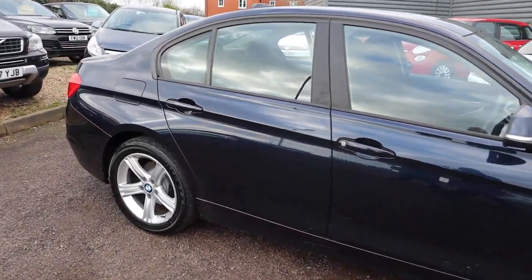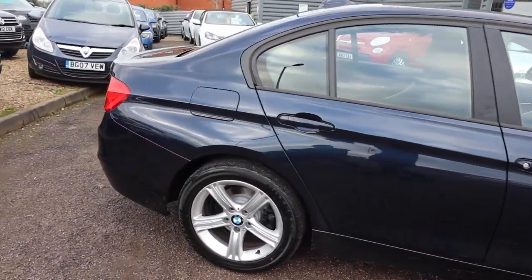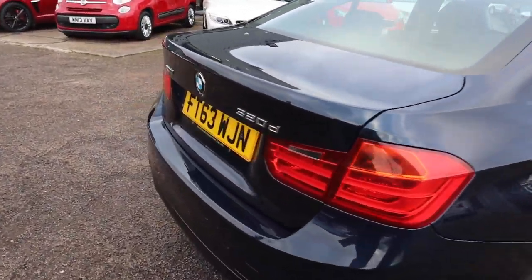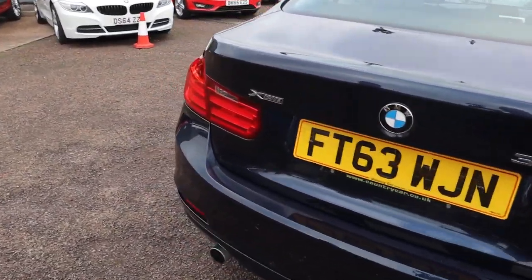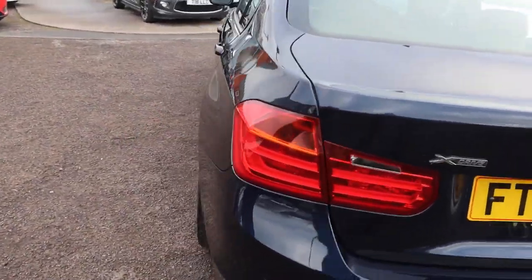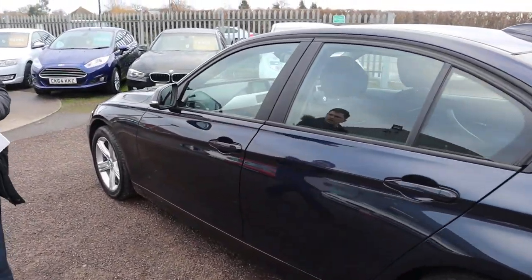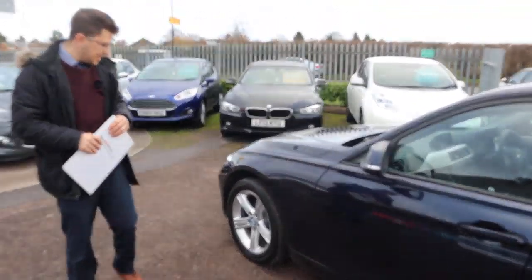So this is the 2 litre, it's the X-Drive which means it's a four-wheel drive, just over 52,000 miles. As you can see it's in lovely condition, there's plenty of spec on this car — in fact there's nearly £3,000 worth of extras, which is fantastic to see.